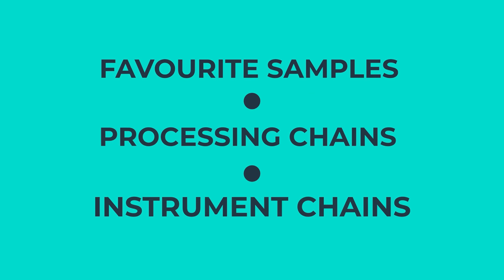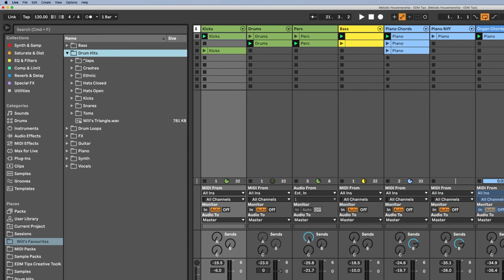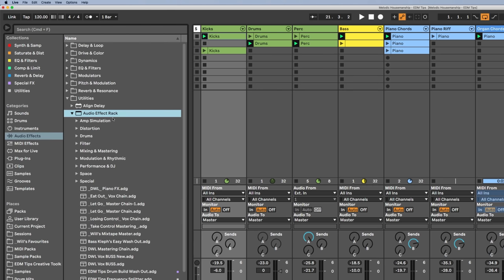Number ten is building out favorites folders. I've got favorites folders of my favorite samples, as well as my favorite processing chains and instrument chains. If I've spent hours making something that sounds really cool, I don't want to repeat that whole process next time because it'll break my flow. I want to be producing as quickly as possible to get my tracks and ideas finished. Favorites folders are so important, as well as saving out those instrument chains and any other process you're doing repeatedly.